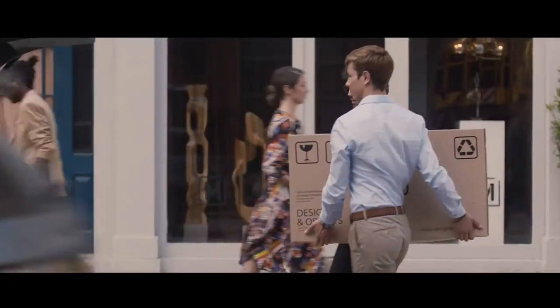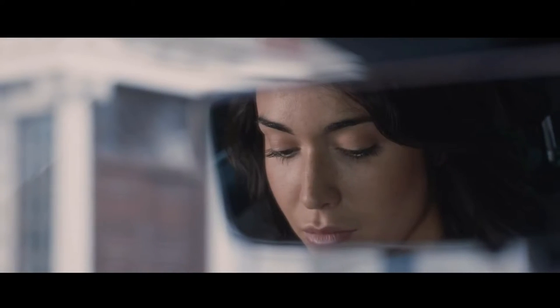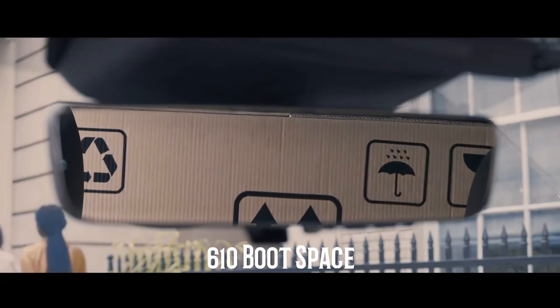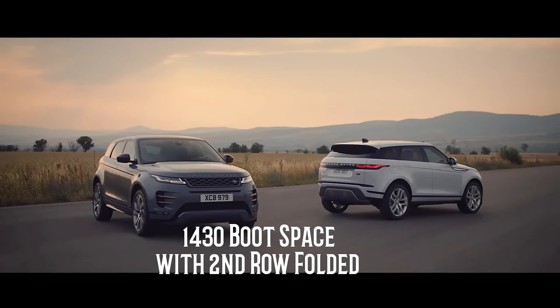The SUV is larger than its predecessor, with cargo space now 6% more, accommodating 610 liters of boot space. The boot can be further expanded to 1,430 liters with the second row folded.